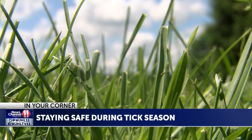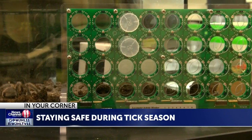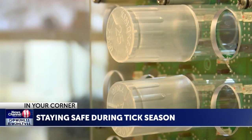To protect yourself, Jones suggests keeping brush low around the home, wearing long sleeves and long pants, and using repellents containing DEET or permethrin. He also said doing a tick check after being outdoors is important. It's also advised you should talk to your doctor immediately after you have been bitten. They're easy to treat, particularly if caught early.